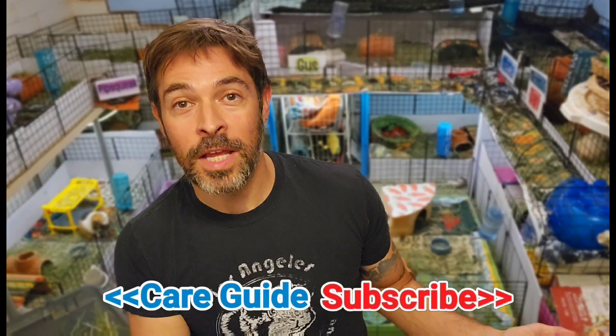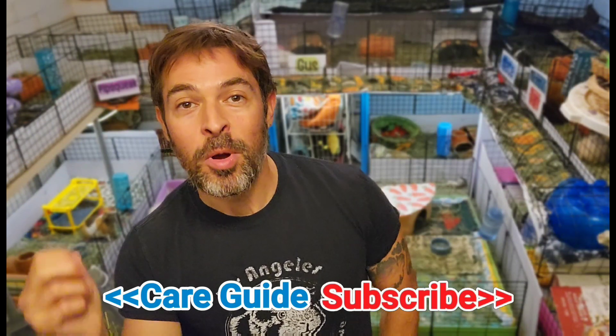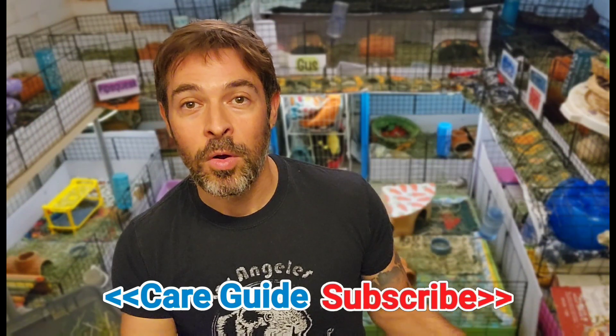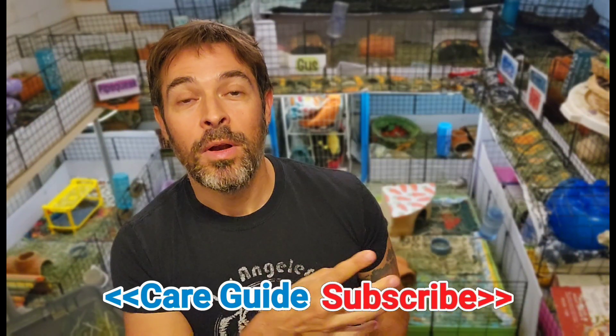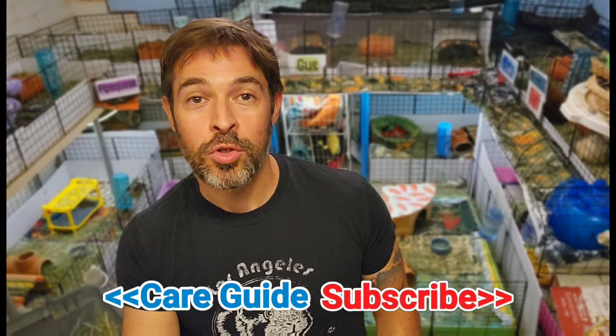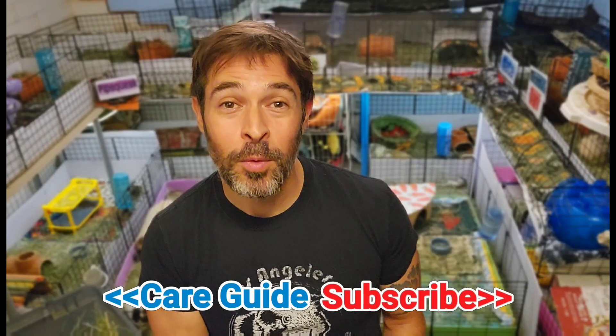I actually have an entire video about how to travel with your guinea pigs and I'll put that right here. There are some carriers that I like and recommend, but it really depends on the situation. On these very, very hot days, you want something with really good airflow. Check that video out — it shares the most important strategies for traveling on the road with your piggies. Until next time, thanks for watching.